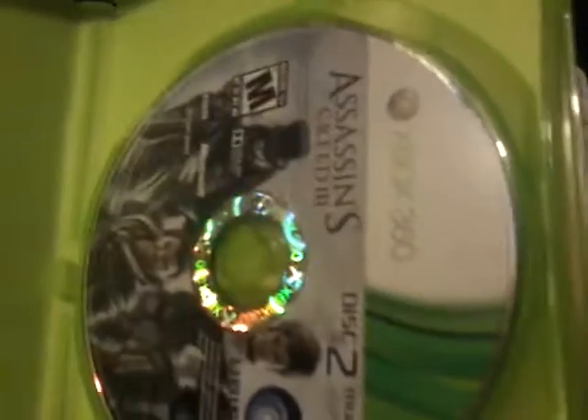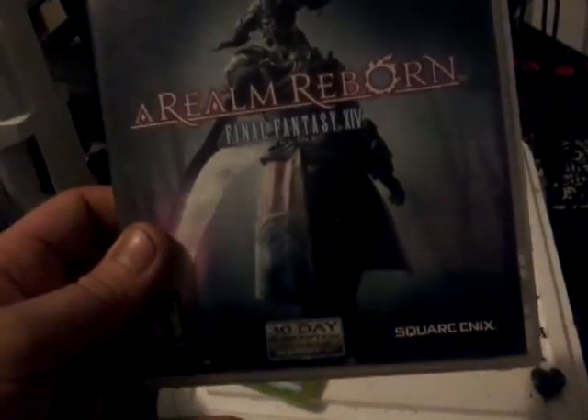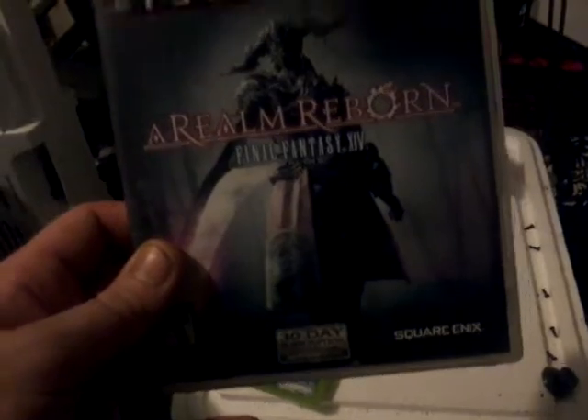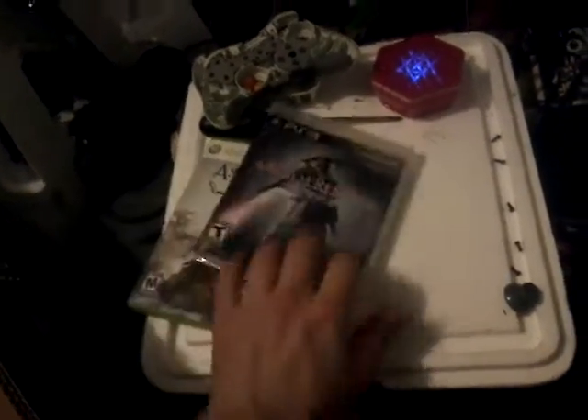Not all of this is here - well, one of these discs is here: an Assassin's Creed multiplayer disc. I don't know if it's good anymore, I imagine it is. This one's here too - Final Fantasy 15 Online. I don't know if it works. I just know it was an online game, I don't know if you can play offline campaign or not.